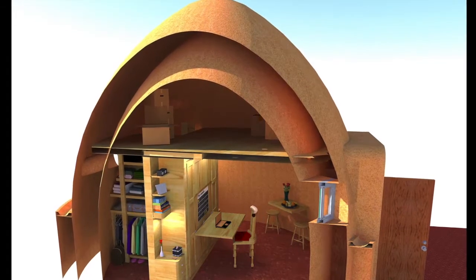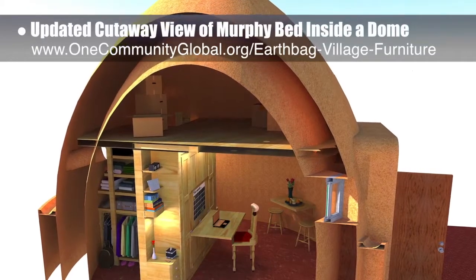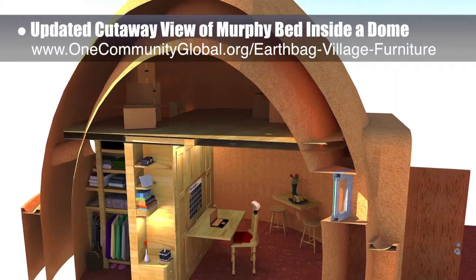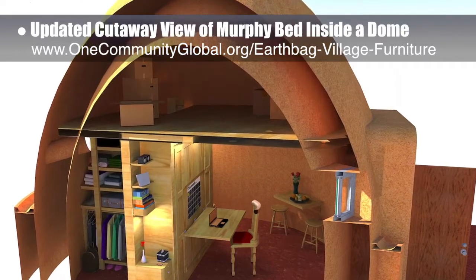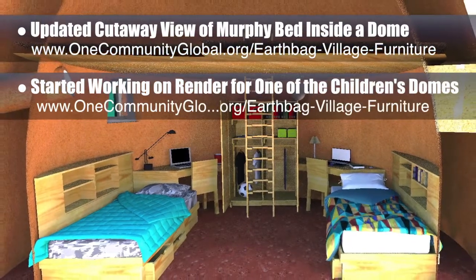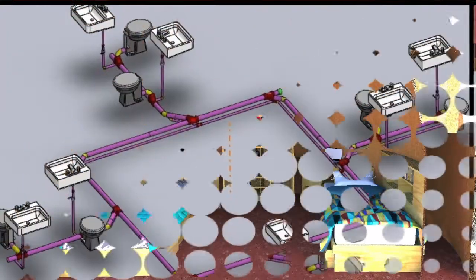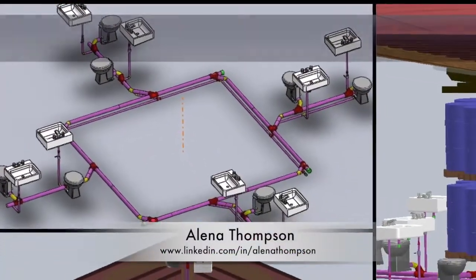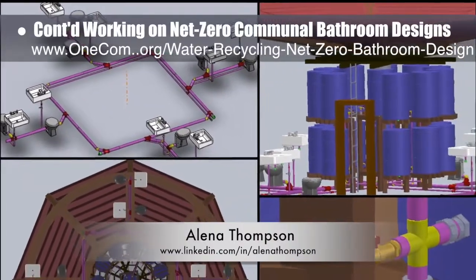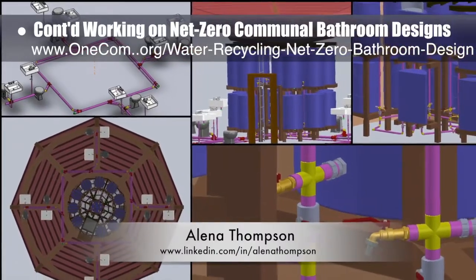Working on the earthbag village, we updated the cutaway view of the murphy bed inside one of the domes with added storage boxes in the loft, updating the desk chair, and adjusting the section cut view. We also started working on the rendering images for one of the children's domes, adding bedding details and items on the tables and shelves. Elena Thompson, Mechanical Engineer, completed her 11th week helping with the Net Zero communal bathroom designs. This week's focus was adding in all the piping specifics for connecting the sinks and toilets.